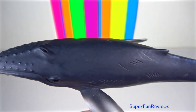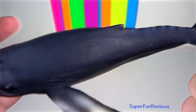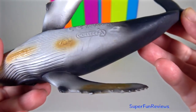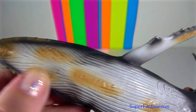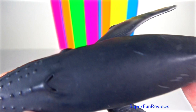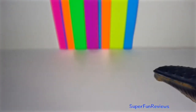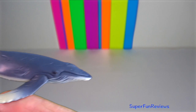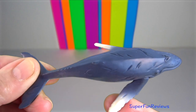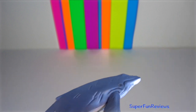Humpback whale — humpbacks feed in polar waters and migrate to tropical or subtropical waters to breed and give birth, fasting and living off their fat reserves. Their main predators are the great white shark and tiger sharks, usually targeting young calves or adults who are sick or otherwise in distress.